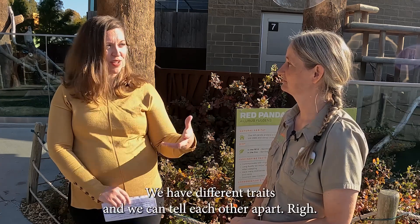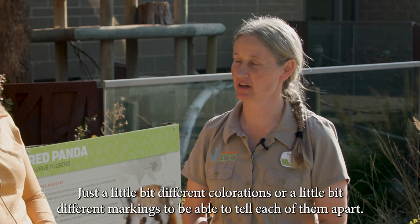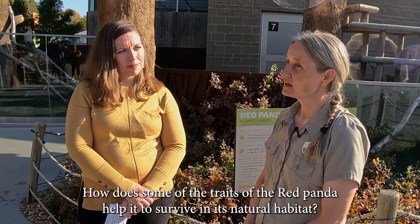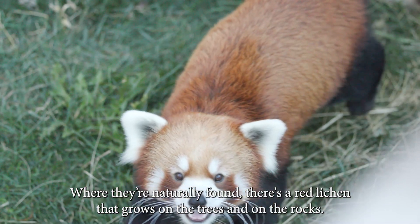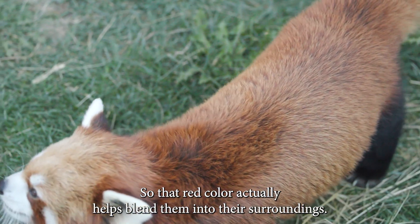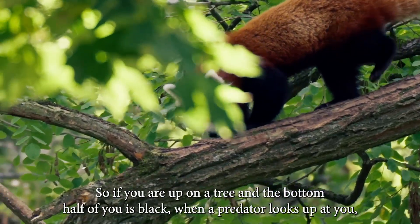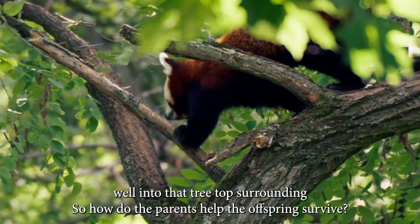It's kind of like people — we have different traits and we can tell each other apart, just a little bit different colorations or markings. How do some of the traits of the red panda help it survive in its natural habitat? If you look at a red panda, you'll notice they're a red color. Where they're naturally found there's a red lichen that grows on the trees and rocks, so that red color actually helps blend them into their surroundings. The bottom half of them is black — since they're an arboreal animal living up in the trees, when a predator looks up at them they can't be seen because they blend into the treetop surroundings.